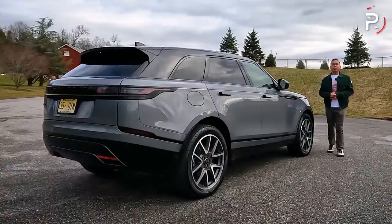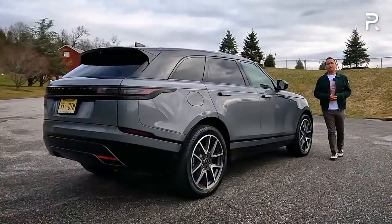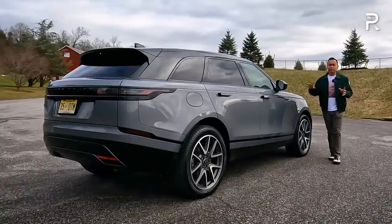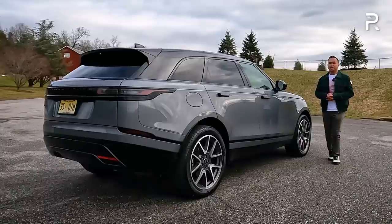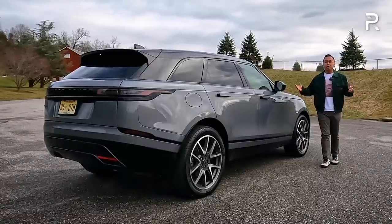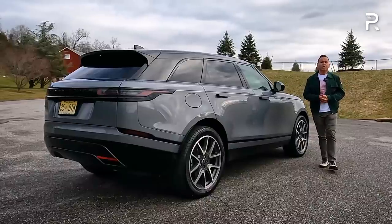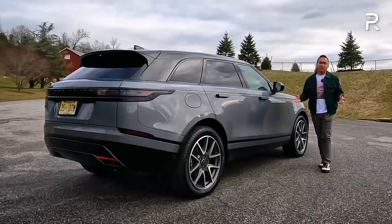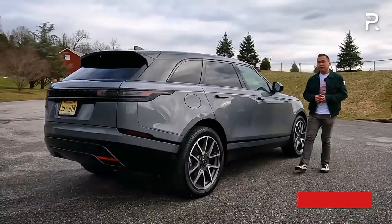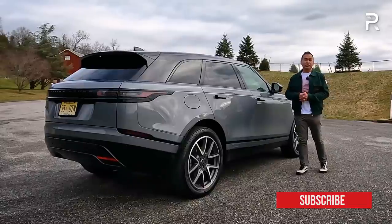When the Range Rover Velar first came out in the U.S. back in 2018, it did pretty well for Land Rover with the company selling just under 20,000 units annually. This competes right in the heart of the compact SUV segment, although Land Rover does charge a premium for the Velar because of the Range Rover name and how sleek and stylish this vehicle has always been. Sadly, the company only managed to sell a little under 7,000 units in the U.S. last year, so sales have been tanking — which is one of the reasons Land Rover was forced to give this thing some updates.